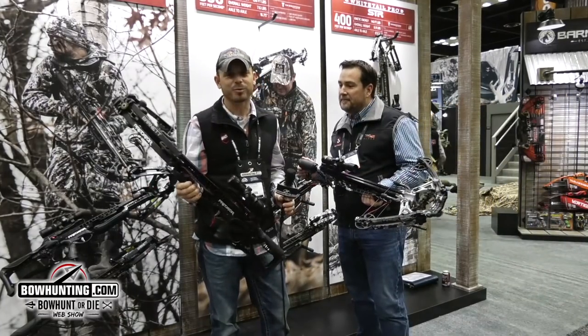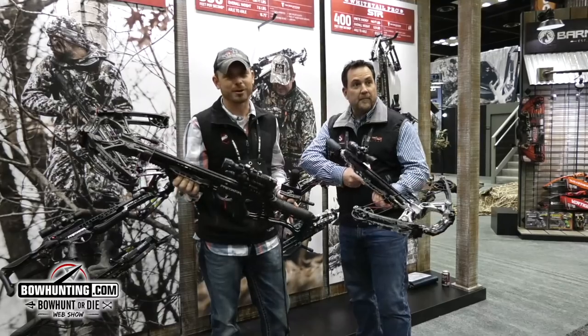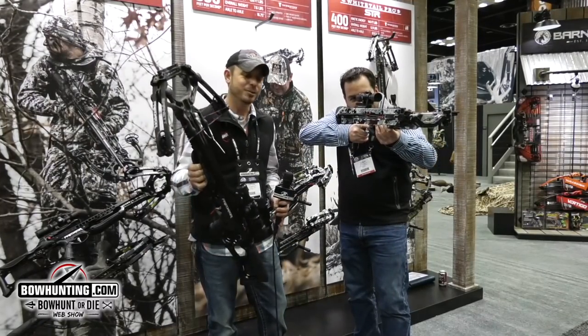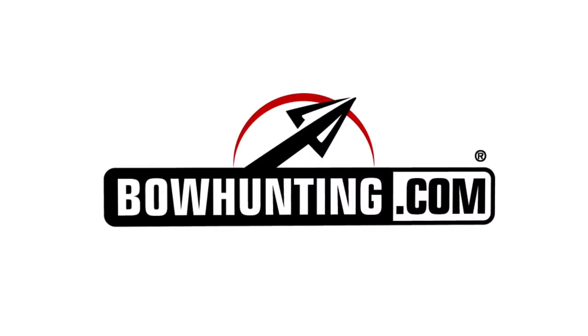We've been around the show all day today and I can promise you there's not a better-looking crossbow on the market, at least not one that's here at the 2018 ATA. So go check them out.